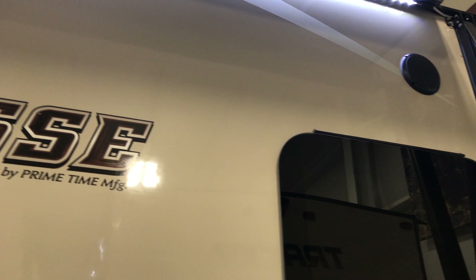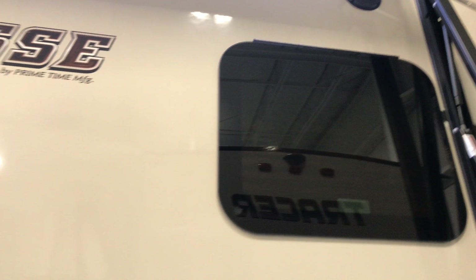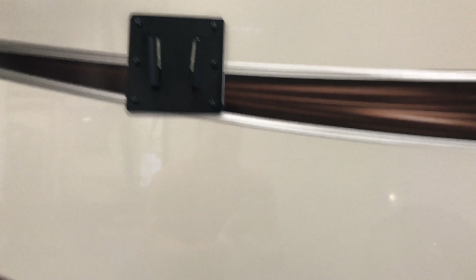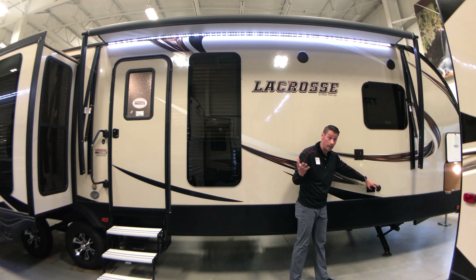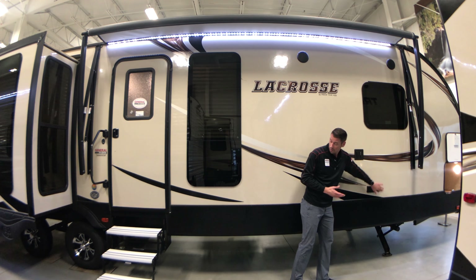We have frameless windows on the coach, which is great because it gives you cross ventilation even with rain outside. There's a TV mount here with electricity on the bottom for your television and an extra outlet for a coffee pot or blender for those campsite margaritas. You've also got the coax cable connection for the mount.